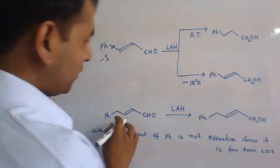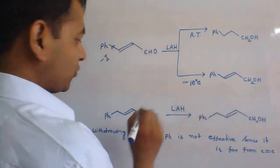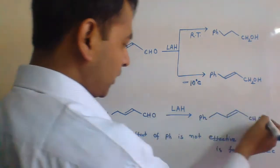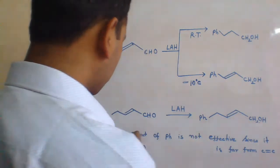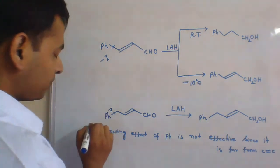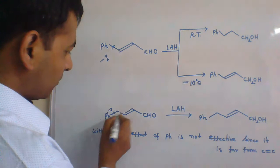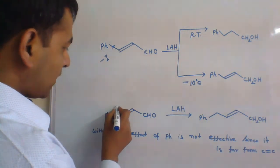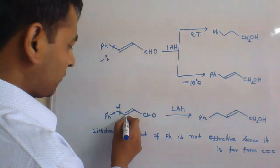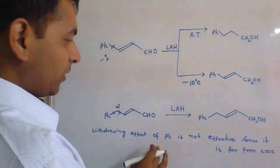Let's take another case. When this molecule is treated with lithium-aluminium hydride, we get a product where the carbon-carbon double bond remains as such — it has not been reduced. Only the aldehyde group has been reduced to alcoholic group. In this case, the phenyl group cannot exert a -I effect strongly enough to make it electron-deficient, because it is far from the carbon-carbon double bond. Rather, this group exerts a +I effect, making this carbon electron-rich, and the hydride does not attack this electron-rich carbon. Hence, the carbon-carbon double bond remains unreactive towards lithium-aluminium hydride.